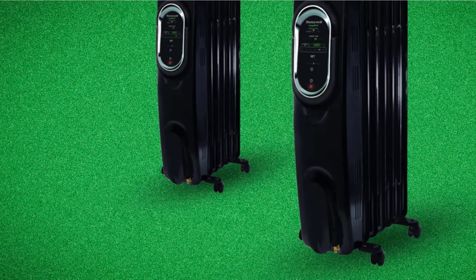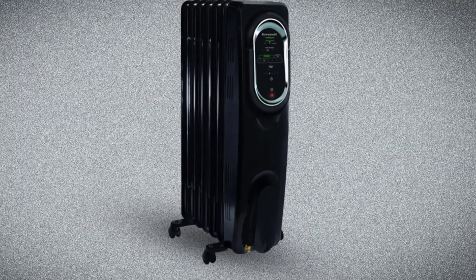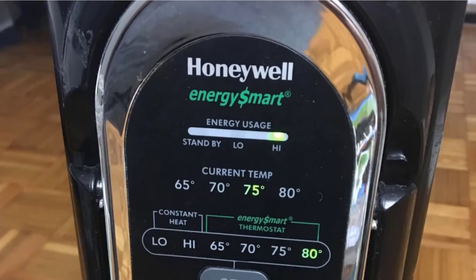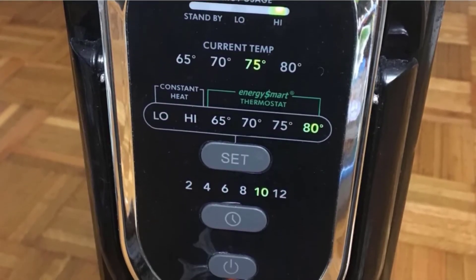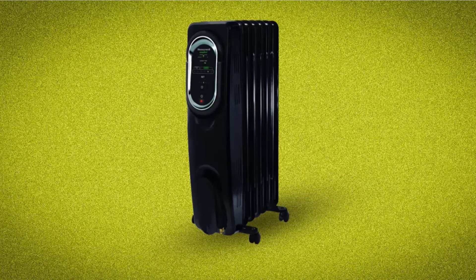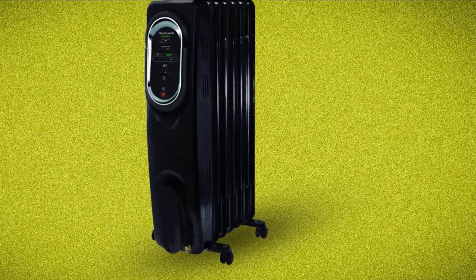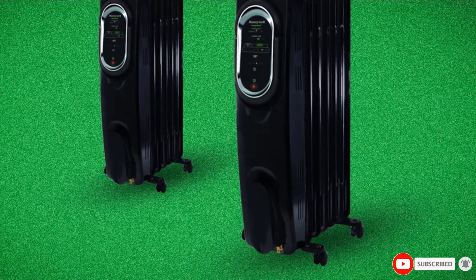The heater is easy to use thanks to digital easy-set controls including a 1–12 hour timer and an adjustable thermostat. The auto-off timer turns the heater off automatically once it reaches zero. It is equipped with an easy-pull handle and easy-glide wheels for maximum portability. Among the safest options on our list, it features overheat protection, a 360-degree tip-over switch, and thermal-insulated wiring. Even at 1,500 watts, it operates very quietly, and it is backed by a three-year limited warranty.